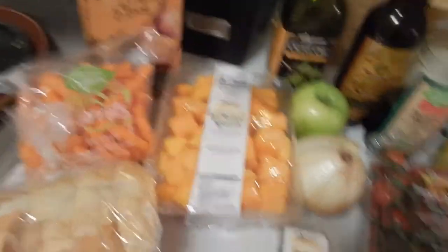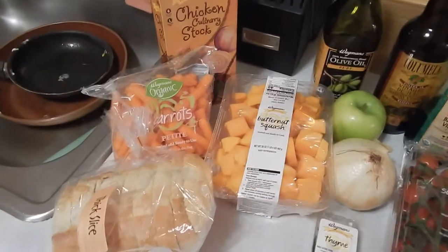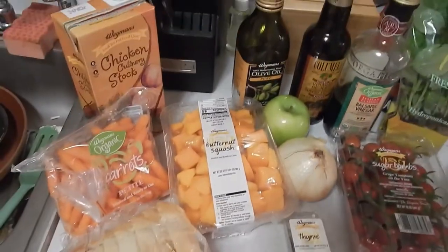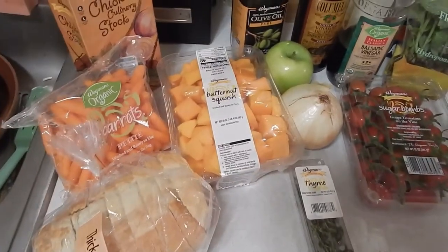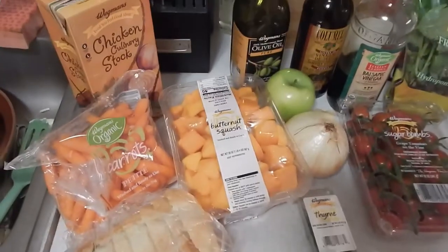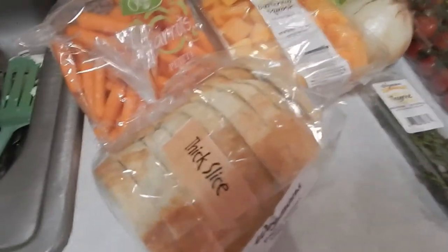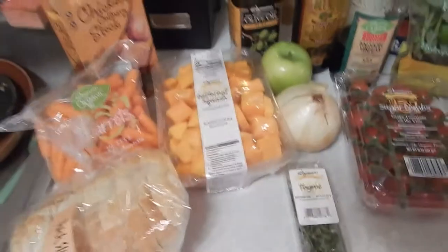One of my staple dishes is butternut squash soup. I absolutely love it. Having a nice warm bowl of soup this time of year is really nice — it did snow today, even though it's April. So I have some butternut squash, onion, carrots, a little bit of thyme, a little chicken stock, some sherry vinegar, and I'm going to top it with some heavily cracked black pepper croutons and some fresh Granny Smith apple. That's one of my favorite dishes.